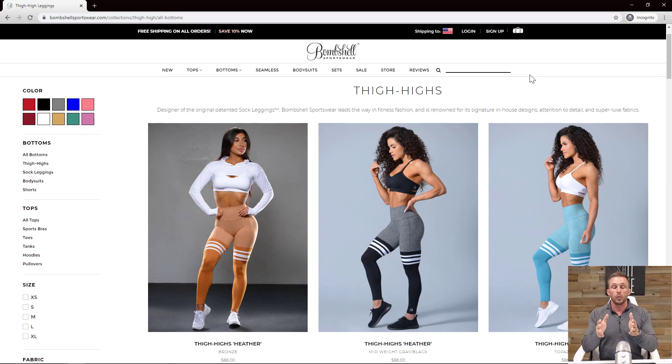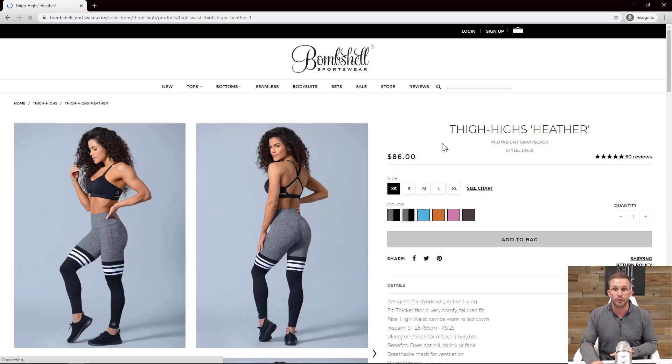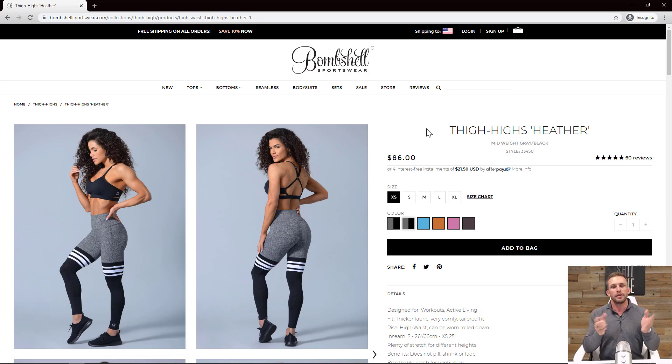Here's where we left off on part one — the collection page. If you didn't see that, the link to part one is in the description below. From here, we're going to click right into a product and look at some thigh-high heather leggings, which are some of my favorites that my wife has. They're awesome, very sexy. I don't love how much she spends at Bombshell, but that's why I came to look at the site.